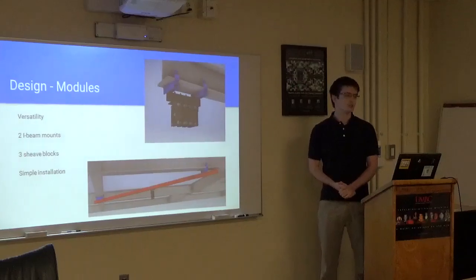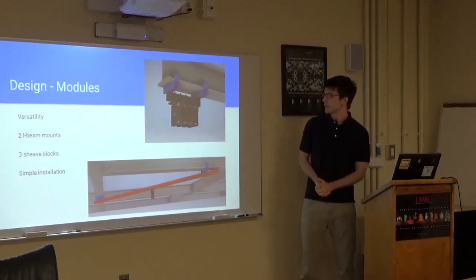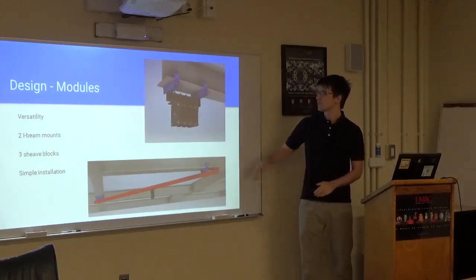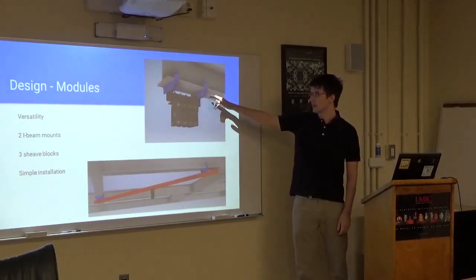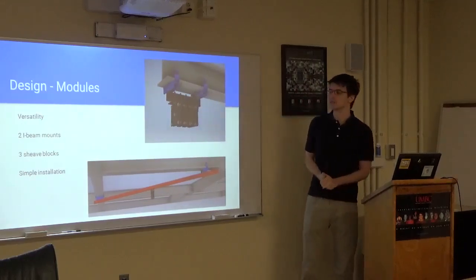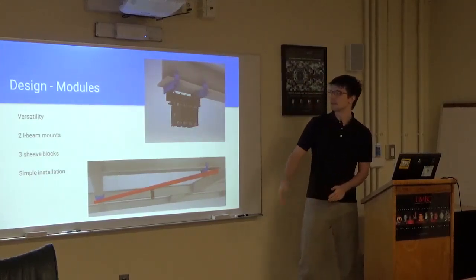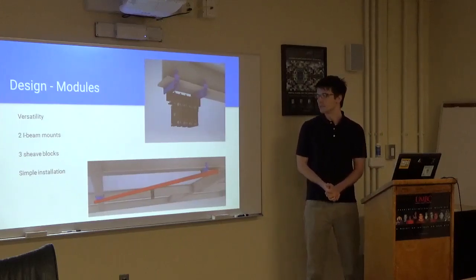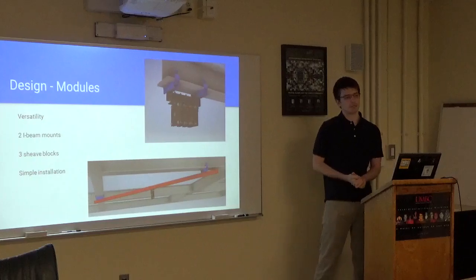In order to provide the versatility I was aiming for, different modules needed to be created. To mount the pulleys to the I-beams, there are two different types of I-beam mounts — two different lengths for the two different sizes of I-beams in the black box grid — and then three different configurations for the ship blocks, which are just mounted pulleys. The materials used here are very standard, and this can be installed with just a C-wrench.